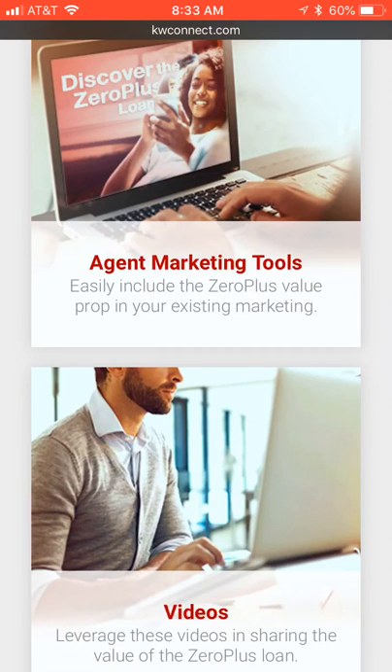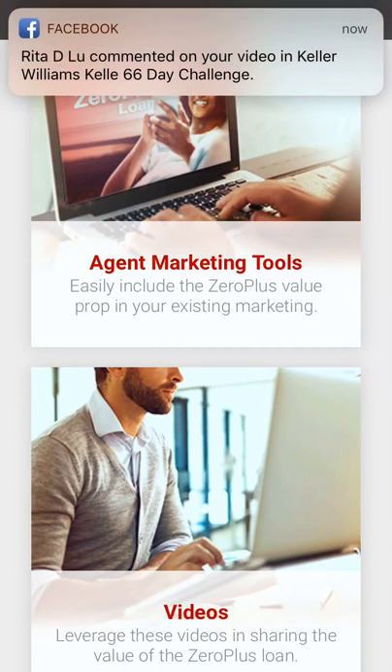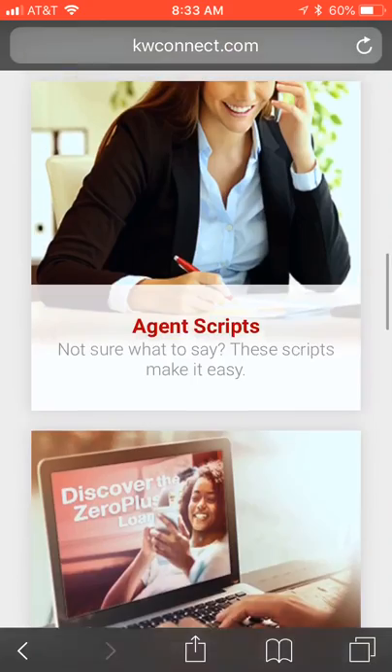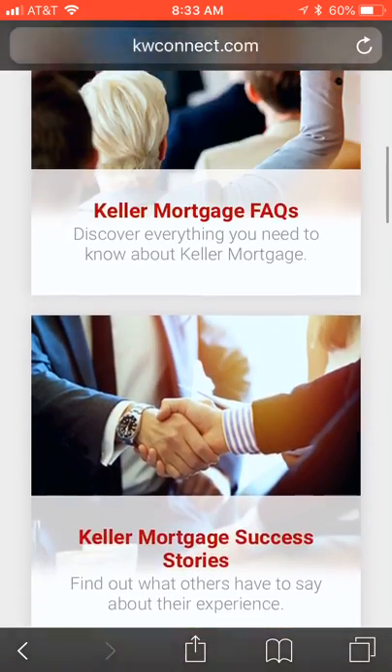Click on that page and it'll bring up all the information — FAQs, success stories, and more about what Keller Mortgage can do for your clients. Some pretty cool things: you have zero closing costs, zero origination fee, and you actually get a thousand-dollar credit back at closing that the buyer can use. Additionally, if you're the listing agent, the buyer on the other side can also use Keller Mortgage, and you can use it for refinancing as well.